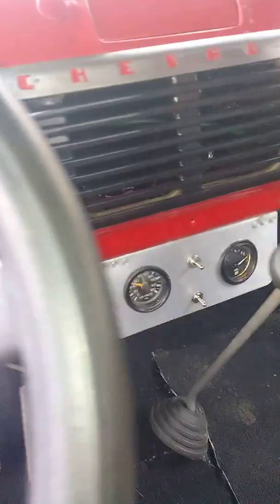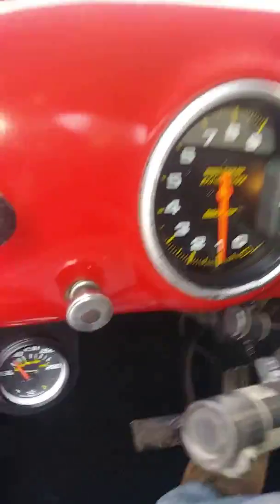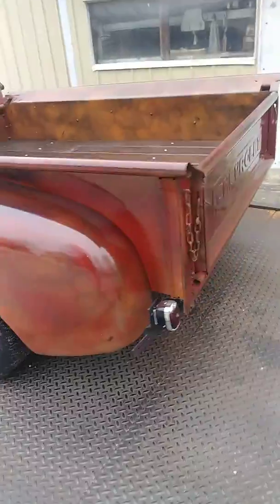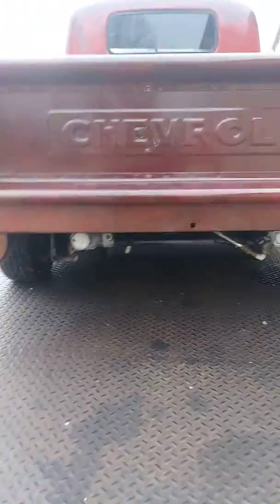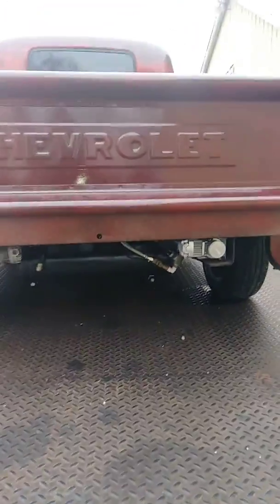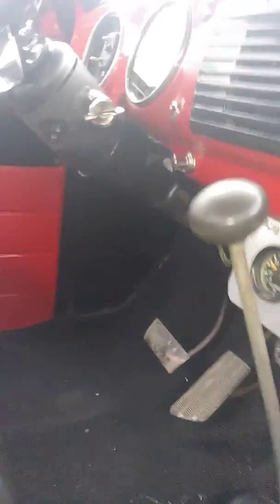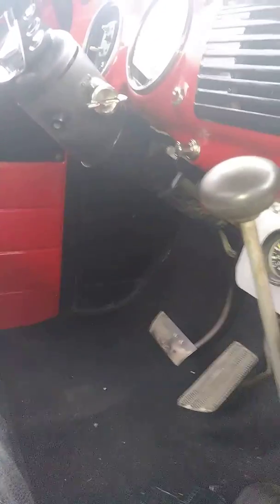I'll start it up for you. It has twin compressors and three-gallon bags. There are 150-pound bags front and rear, and it has eight inches of lift in the rear.